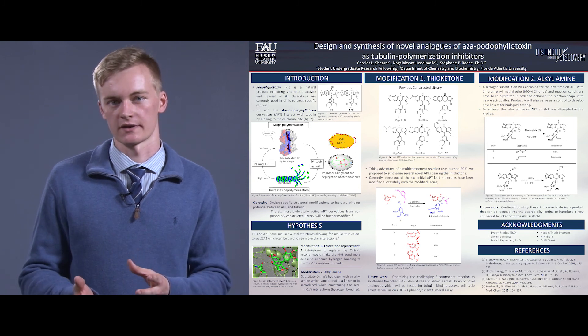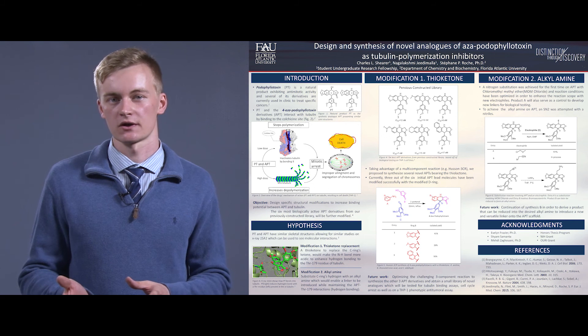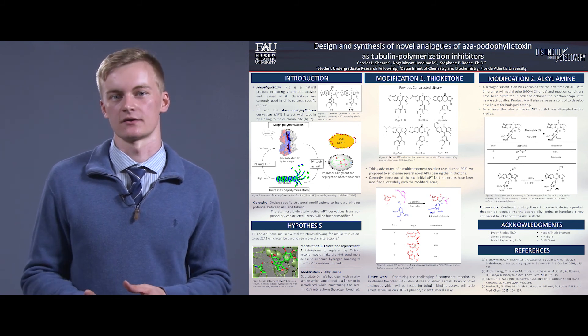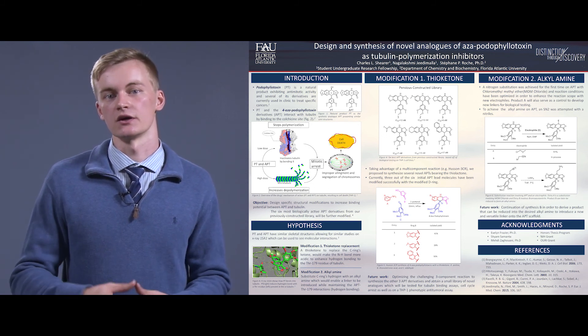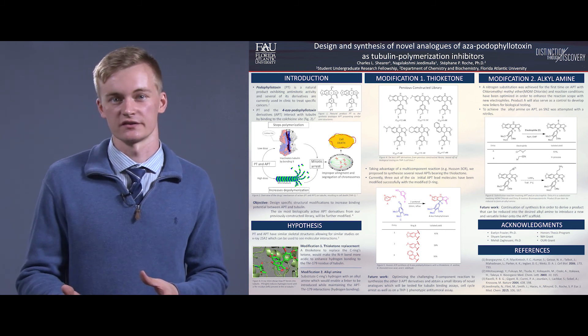We are in progress with that right now. Eventually we will send these compounds out to our collaborators for THP1 cell testing, and then see if we can increase or decrease the amount of chains that we can potentially substitute on the compound.